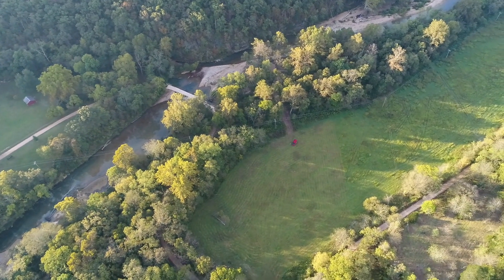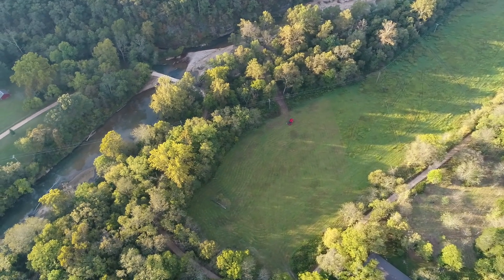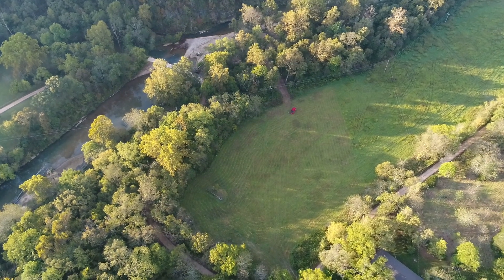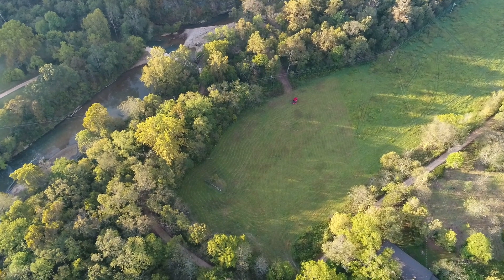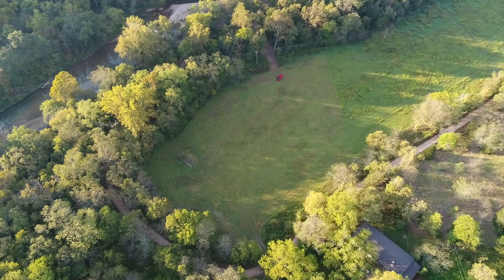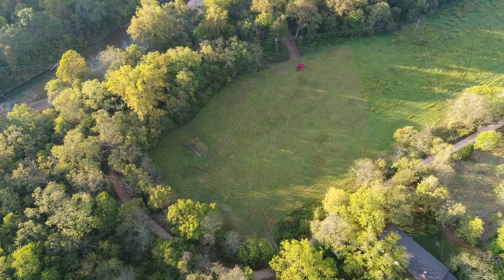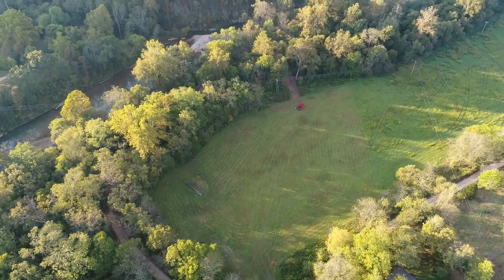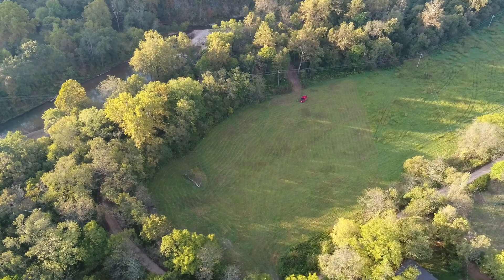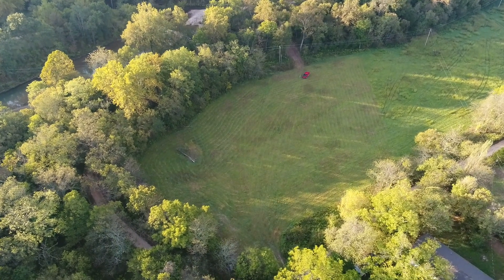Beautiful property. We're gonna get in kind of close here — staying over that north end and then heading to the south in a moment to take a look at the creek frontage. There's really good access off that county road. You can pull right onto the property in a car — no problem — or an RV. Looking to the south, the part adjacent to the county road is the highest area.